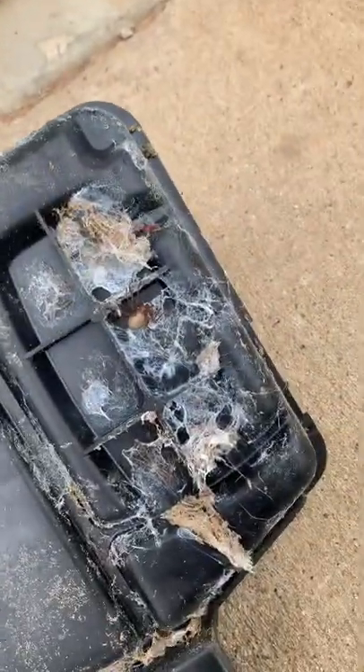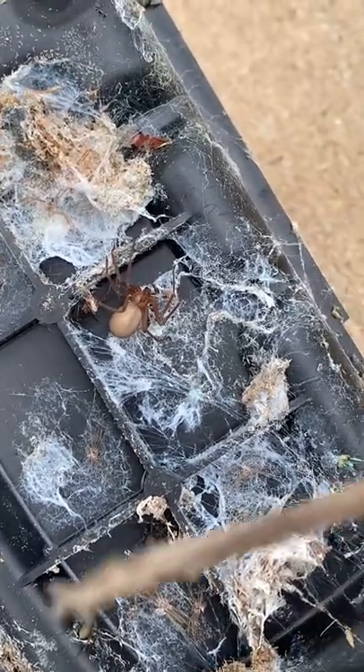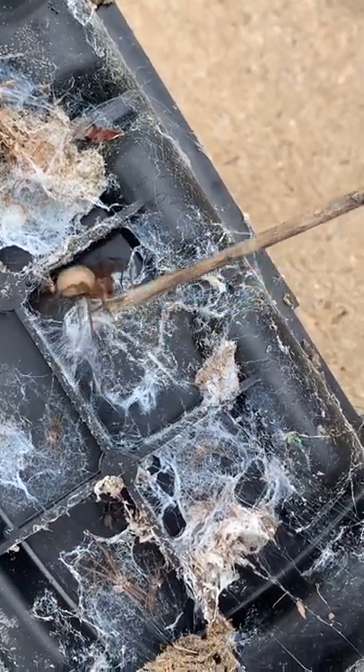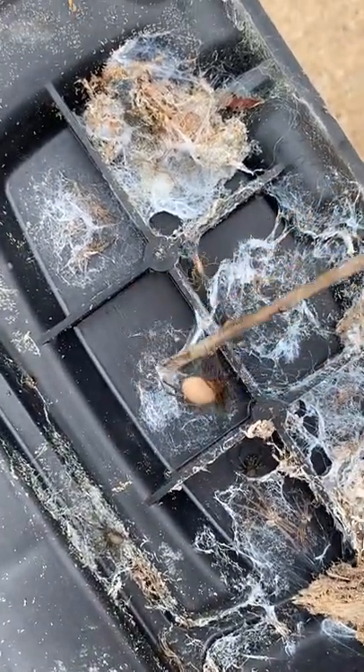I've just found the biggest brown recluse spider I have ever seen in all of my years. Right there — see how big her abdomen is? That means that's a female and she probably has a bunch of eggs in there. I've never seen one that big, ever. It is massive. You do not want to get near that thing. That is insane.